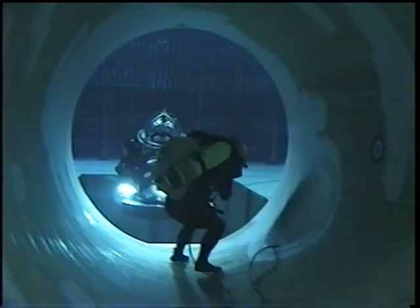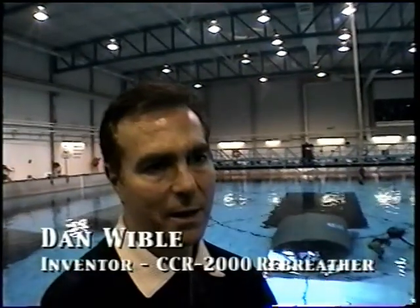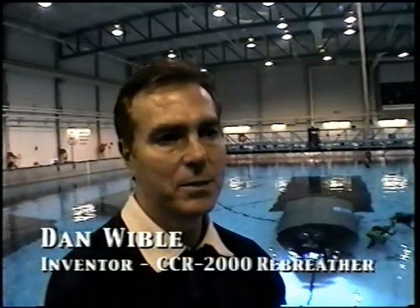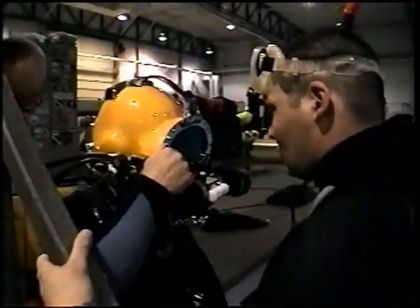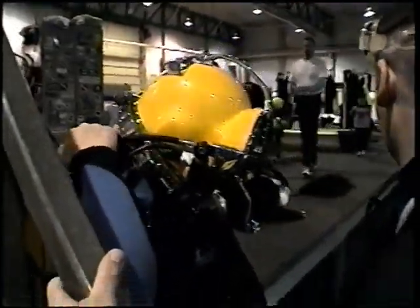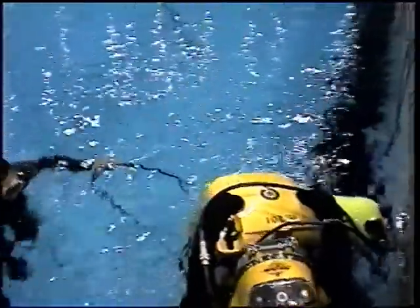The rebreather is a fully closed system that recirculates a diver's breathing gas rather than expelling it into the water. This allows much extended down times and depth independence, so that a diver can dive very deep and stay very long with very little gas use.